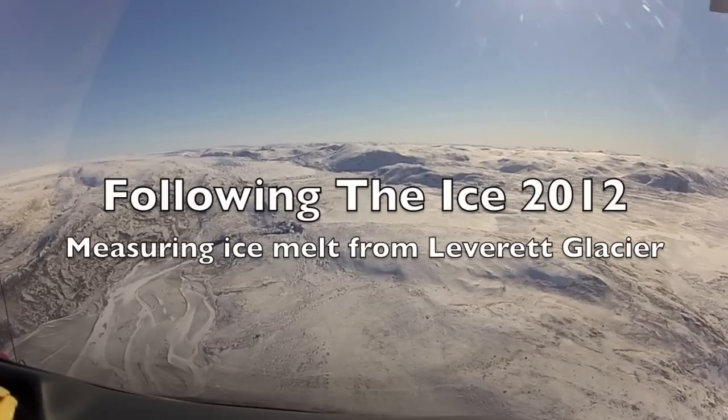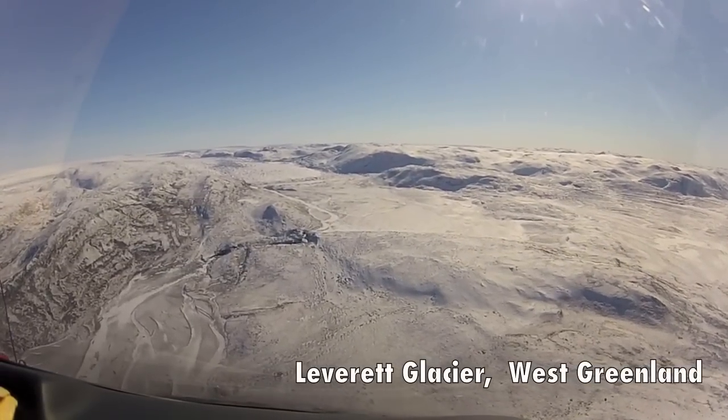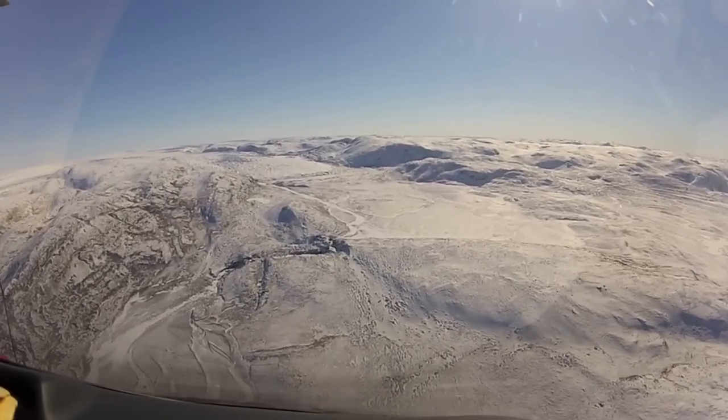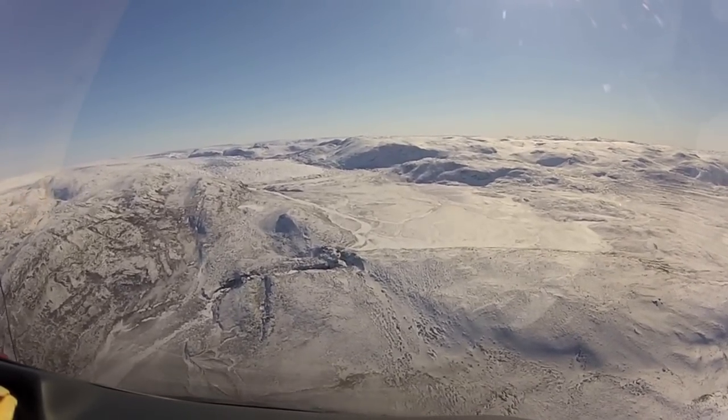I'm Ben Linhoff, a graduate student in the MIT Woods Hole Oceanographic Institution joint program. And I'm Andrew Tedstone, a graduate student from the University of Edinburgh in the UK. We're studying the impacts of climate change on the Greenland ice sheet, and we want to show you just how much ice melt is occurring this year.